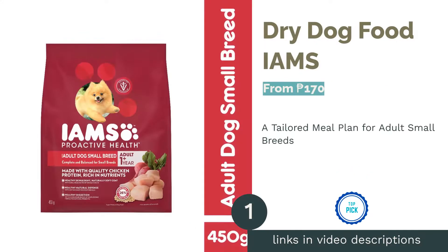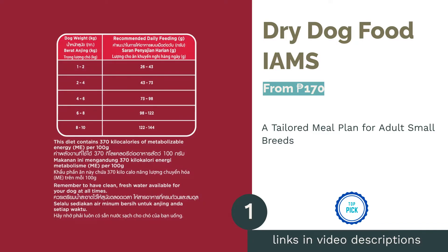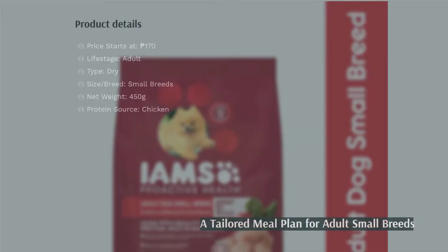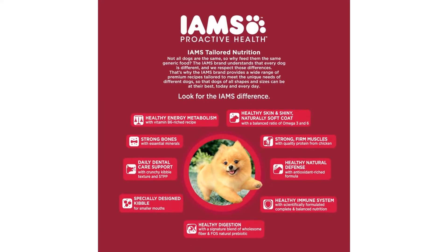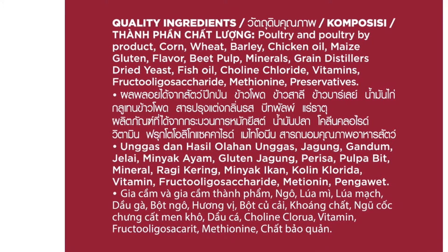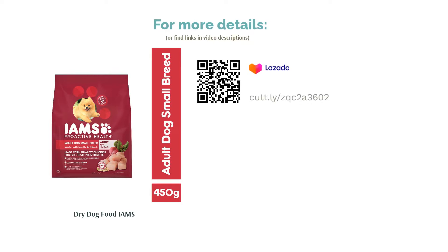The first product on our list is Dry Dog Food Iams. Specifically formulated for adult small breed dogs, it is packed with essential nutrients for your active dog. It contains high-quality protein derived from chicken that helps them develop strong and healthy muscles. It also has whole grains that provide essential carbohydrates to sustain your dog's energy. Apart from that, it is also infused with beet pulp with natural prebiotic and fiber that aid in healthy digestion. This dog food possesses a balanced ratio of omega-3 and 6 that help maintain your dog's skin and coat. Plus, it also contains tiny kibbles suitable for the smaller mouths of smaller dog breeds.